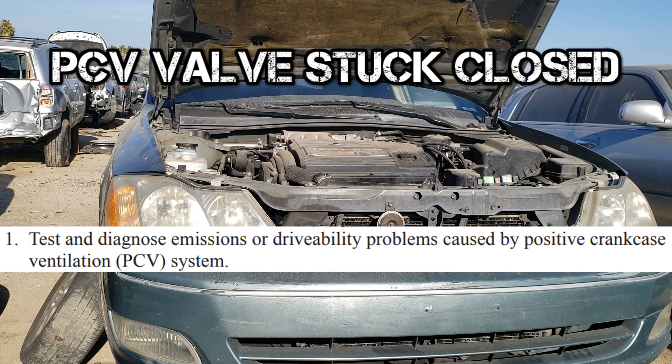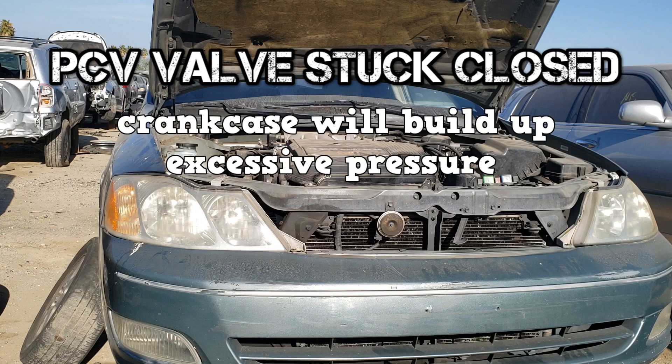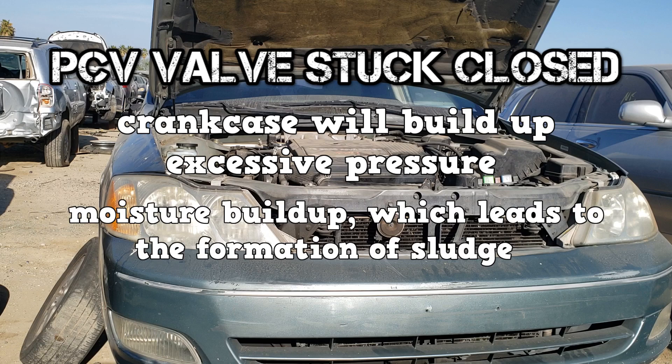If the PCV valve is stuck closed, the crankcase will build excessive pressure which can damage gaskets, which can lead to oil leaks. Moisture can build up in the crankcase, which leads to the formation of sludge.